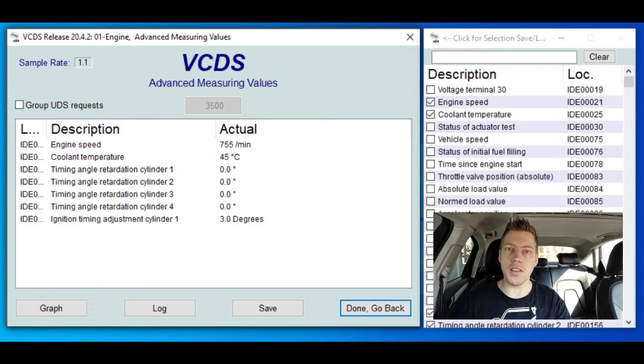I currently have VCDS open and I've written down everything I want to see on this run. We want engine speed — the RPM the engine is rotating at — and coolant temperature, just to confirm the engine is at proper operating temperature before the run. You never want to run your engine cold. Then we have all the timing angle retardation channels and the ignition timing adjustment, which shows the actual timing adjustment at the current moment. It's really interesting to see how much it requests as we accelerate and how much is being pulled.